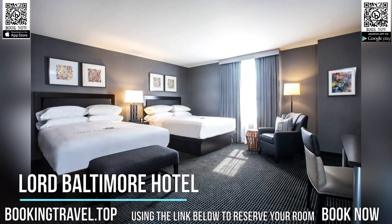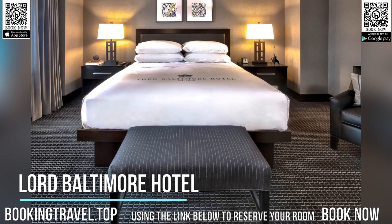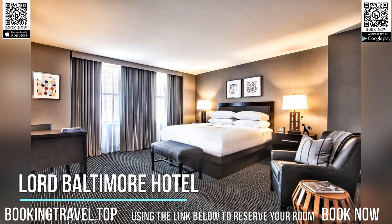The Charles Center Rail Station is steps away from the hotel. Book now at the best price guaranteed, using the link below to reserve your room.